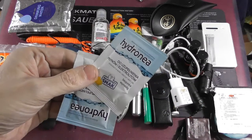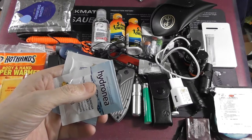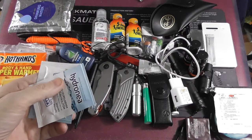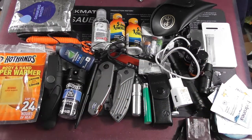Here I have two sachets of oral rehydration salts — that's for if you haven't had any liquids in a while. This helps you rehydrate. If you mix it with water it's better than just drinking water alone.